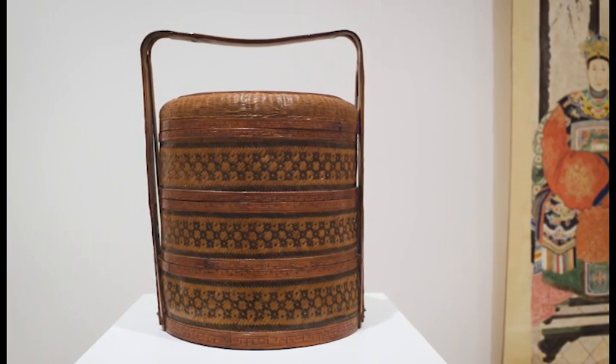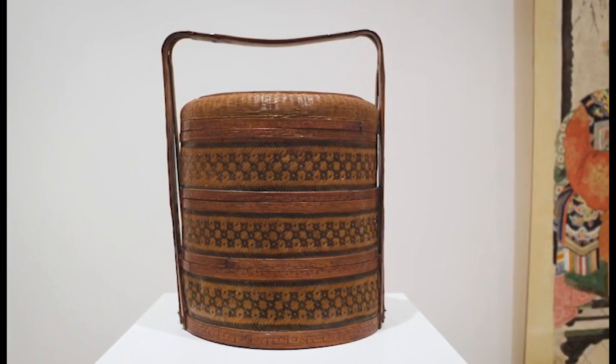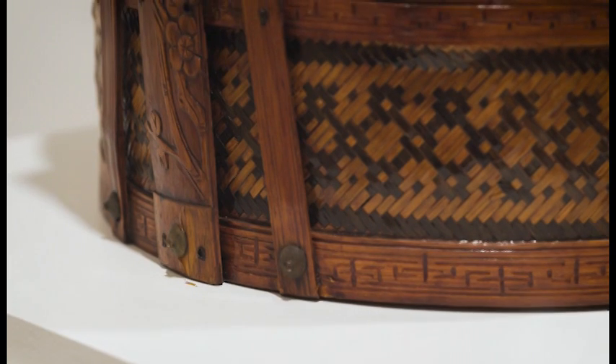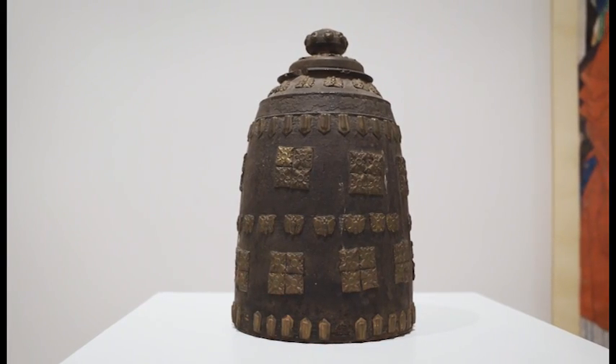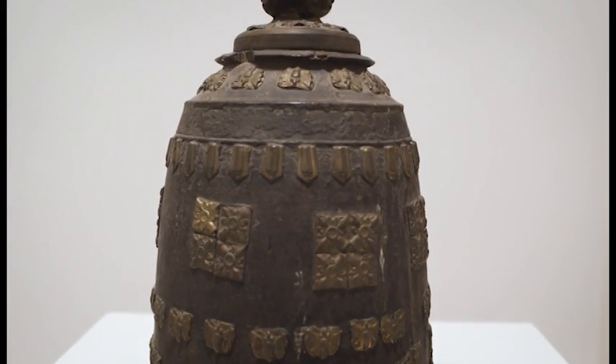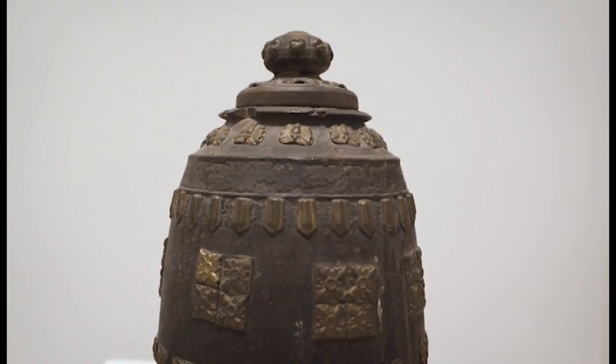Here we have a Chinese lunch basket from the 19th century, wood with stamped bronze decoration. This Tibetan food vessel also dates from the 19th century.